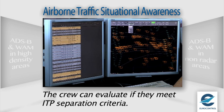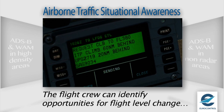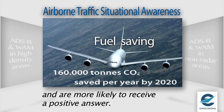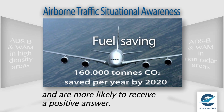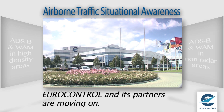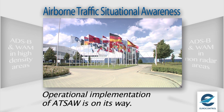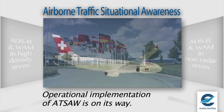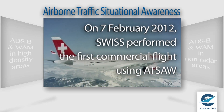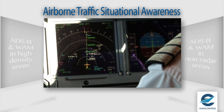On the ground, the ATC controller remains responsible for confirming that the ITP is feasible. ITP still allows the air crew to identify opportunities for flight-level change, and they are also more likely to receive a positive answer to their requests. Given these achievements, Eurocontrol and partners are now moving on. Operational implementation is on its way. The first commercial flight using ATSA was performed by Swiss on the 7th of February 2012, going from Zurich to Montreal.